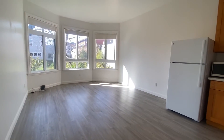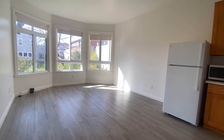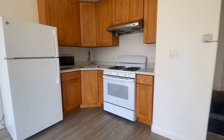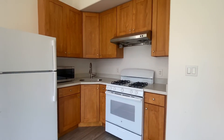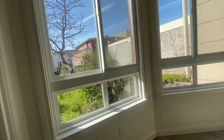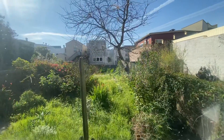You walk into this beautiful living room. There are double pane windows, a beautiful gas stove, refrigerator, microwave, and views of the garden.